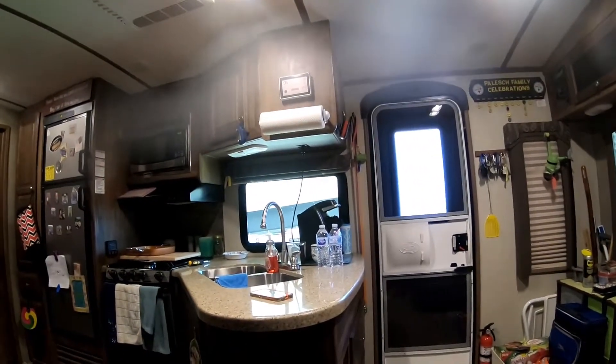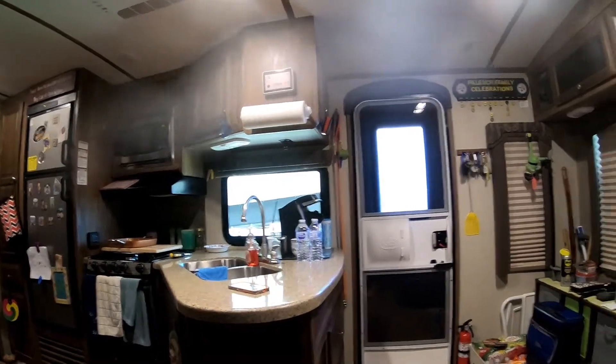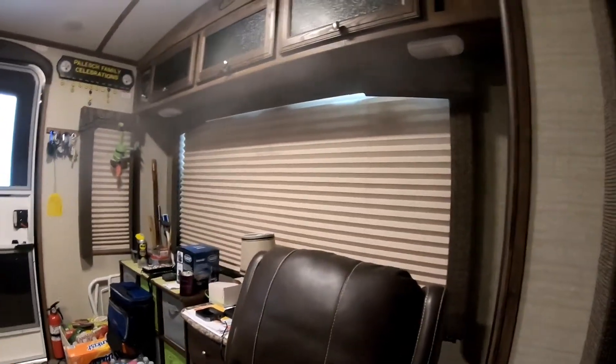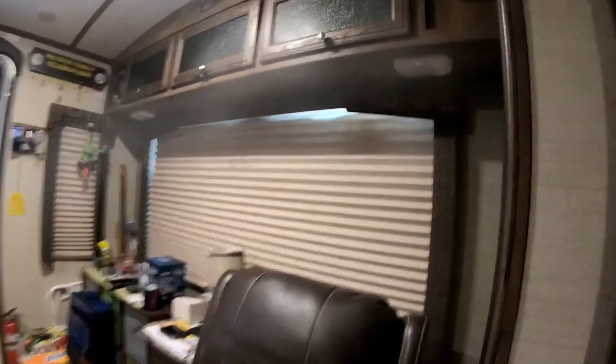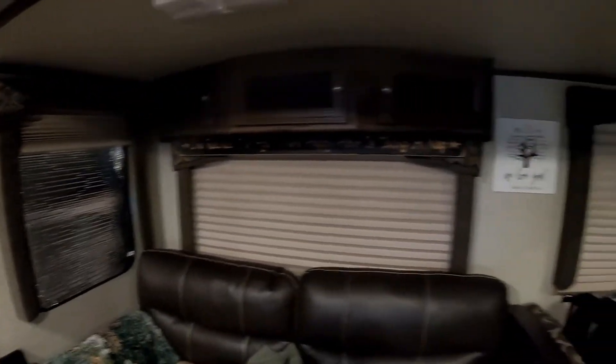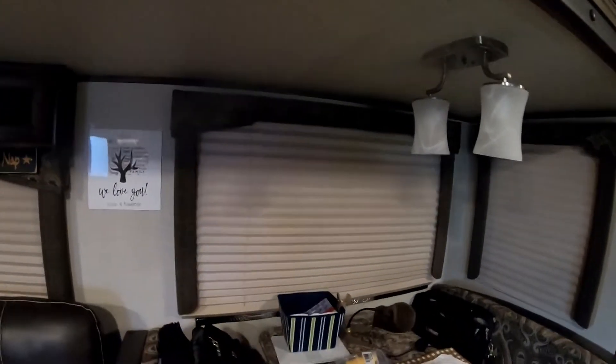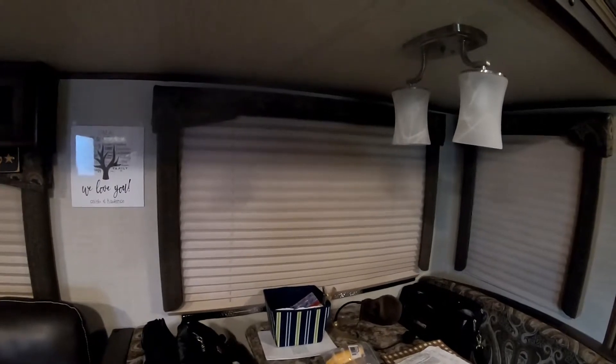We don't want to be totally isolated from the rest of the world, but that big back window where the sun's trying to shine in — this window right here — this is the window that made me want to put some kind of insulation on there.